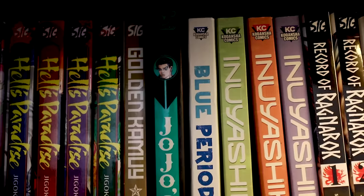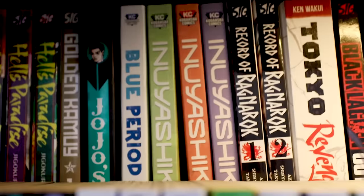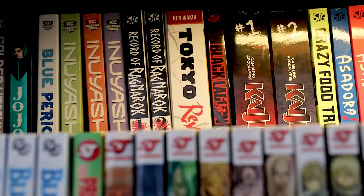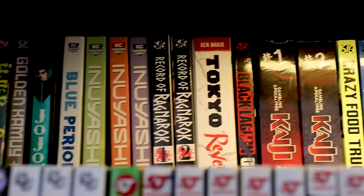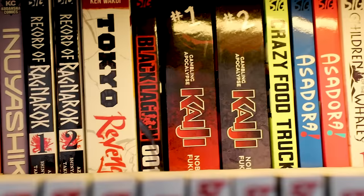Blue Period — I've been to art school, I was a music school student, I don't need to relive that — but it's actually a really well done series so I might collect more. Inu-Yashiki — same creator as Gantz, it's on the list but not a priority. Tokyo Revengers — it's a great series, but if you want a better version, in my humble opinion go with Erased. Black Lagoon — I really want to get into this one, I'll probably buy more volumes as time progresses. Kaiji — a really good gambling series.